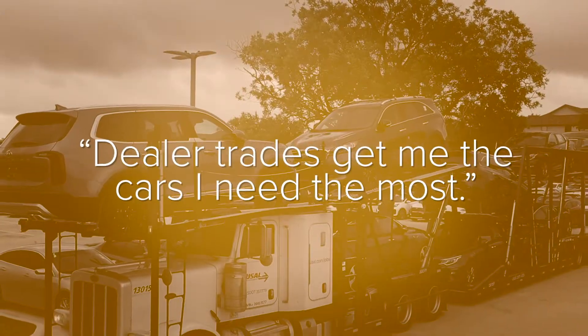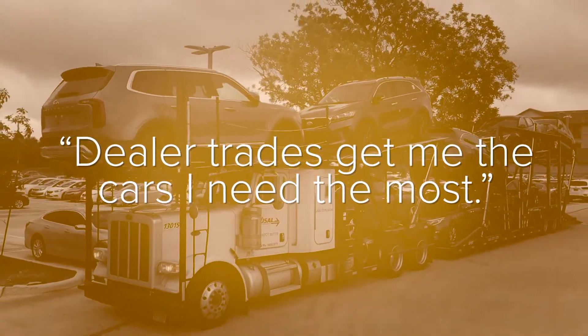When a dealer doesn't give a specific vehicle that they want back, they just want something similar — I can go into the dealer trade function and see what vehicle I need the most. If I've got the inventory that people want, then I'm going to get more people.